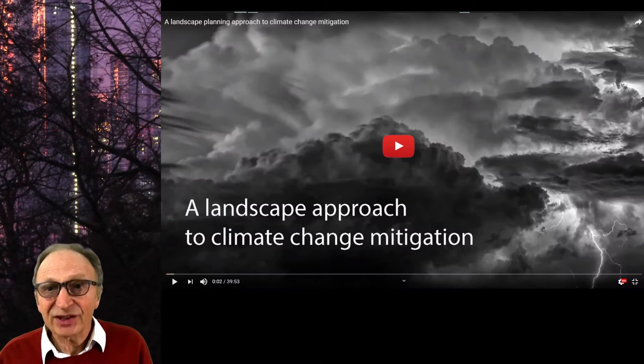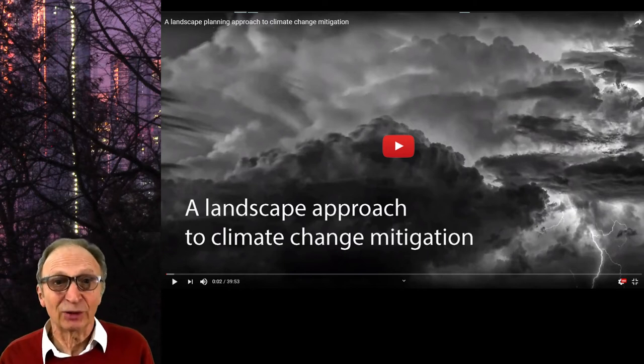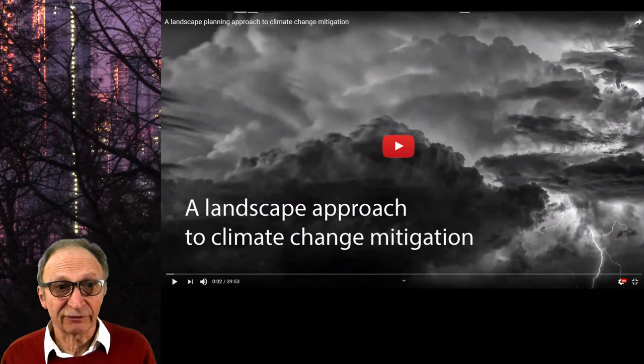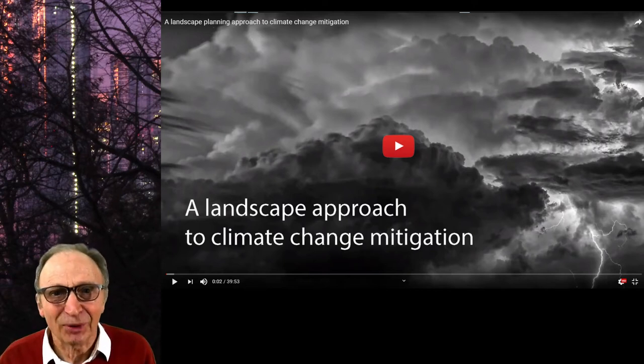This podcast is something of a supplement to its predecessor on how landscape planning can help combat global warming. It deals with what is likely to become the most obvious visual difference between 20th and 21st century cities. We are going to include more vegetation in cities. Lots more.